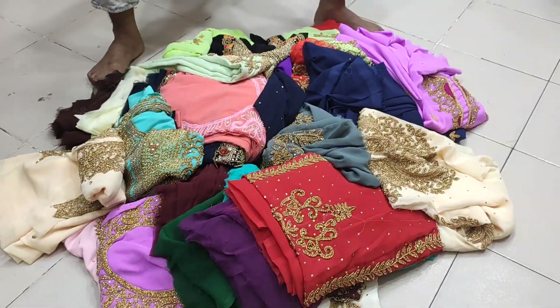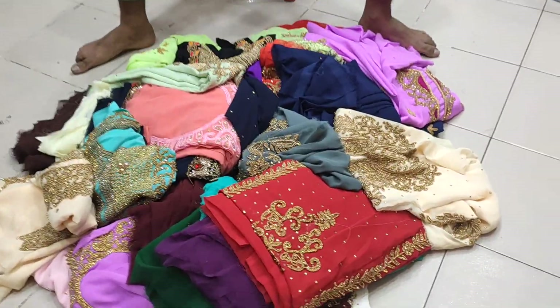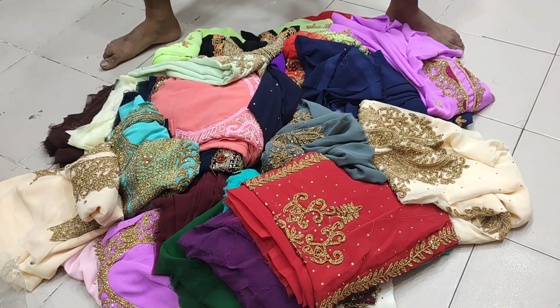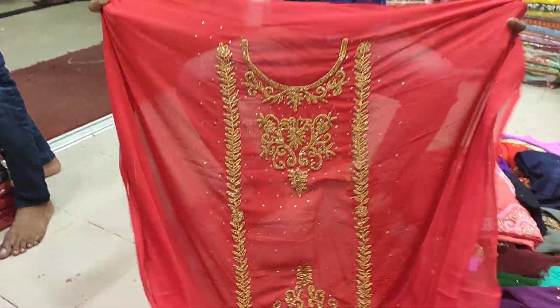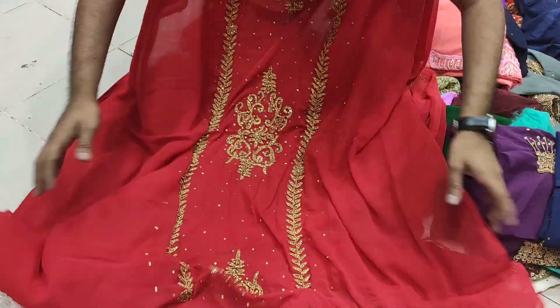We have the most expensive price of our money and the price range of our collection. It has good work, it is also gorgeous and beautiful.